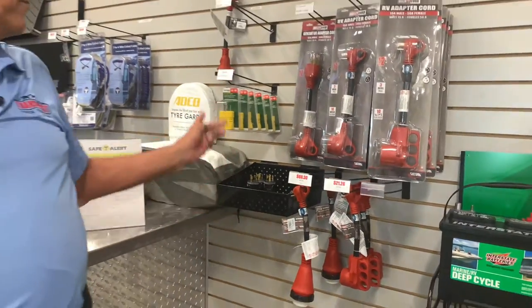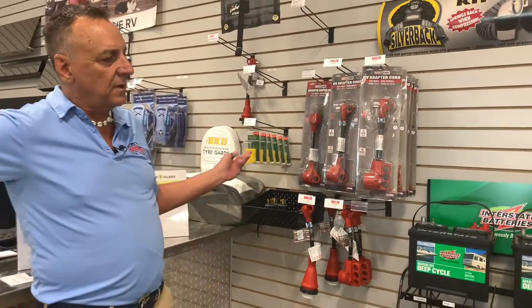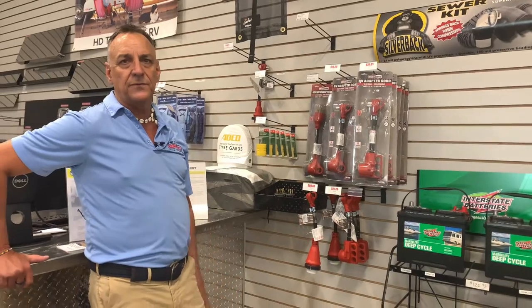These are the three prongs here and we also have the quick disconnects. We only have one in stock but we can order different configurations that you need.